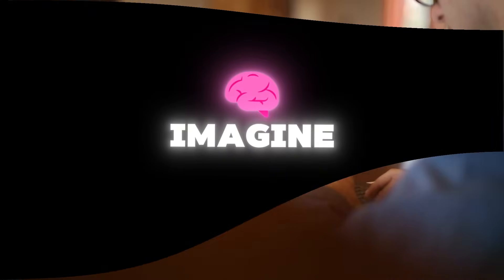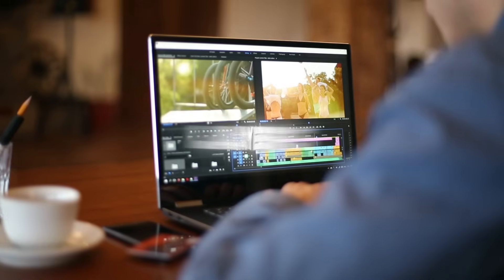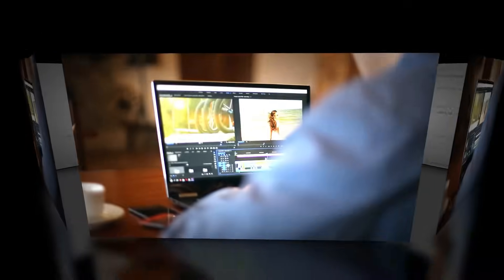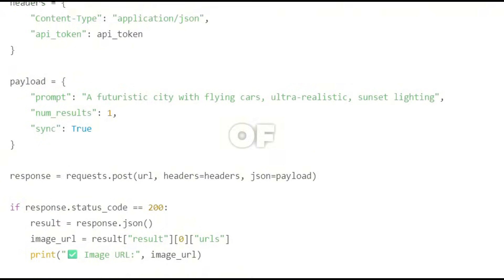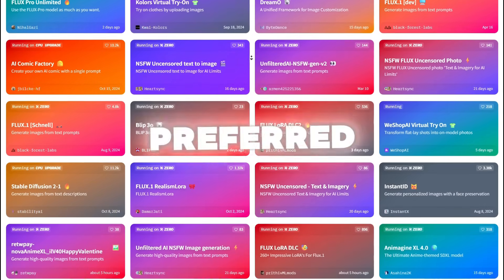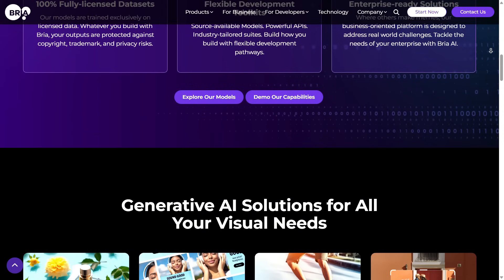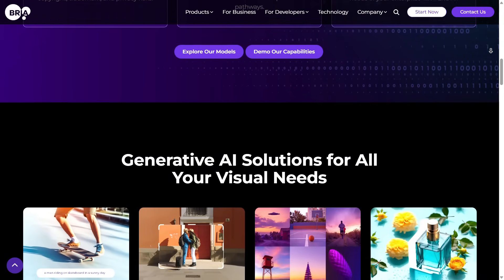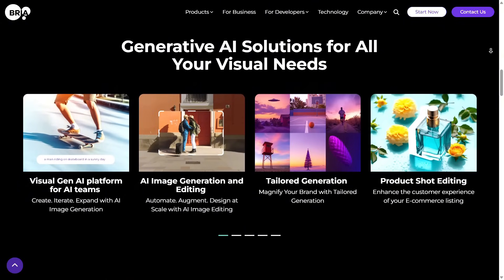Let's get practical. Imagine you want to generate a custom image using Bria's API — no fancy UI, no extra layers, just direct developer control. Here's a simple Python script you can run right now. With just a few lines of code, you're hitting Bria's API, generating an image, and saving it locally. This can be plugged into Flask, FastAPI, or your preferred web stack to start building real products. For more advanced use cases, code samples, and access to Bria's open models, head to Bria AI — you'll find detailed docs, ready-to-use endpoints, and inspiration for your next project.